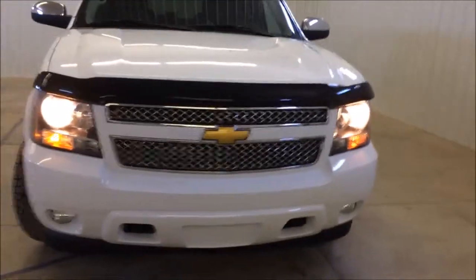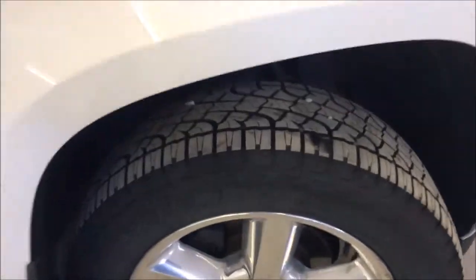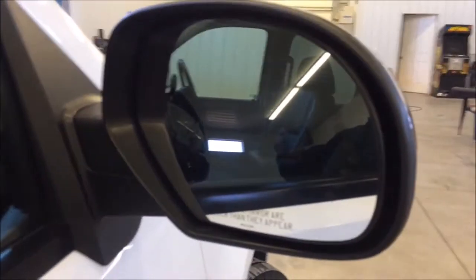Moving to the passenger side, the previous owners put brand new tires on this car. You can see the rims and tires — brand new. It's got the nice running boards at the bottom, and the mirror has turn indicators in it as well. It also has power windows and power locks.